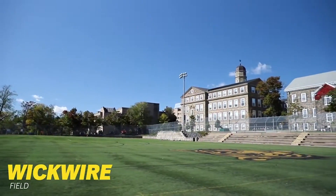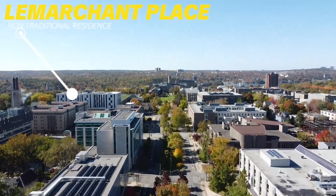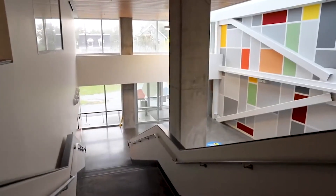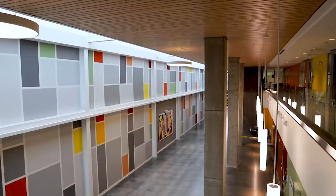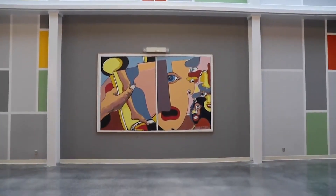It is also located right next to Wickwire Field. Le Marchant Place is our new non-traditional residence. It also houses the Welcome Centre, which is home to recruitment and admissions, the Campus Tours Office, and Health Services, which has integrated counselling services, health promotions, wellness programs, and a puppy room.